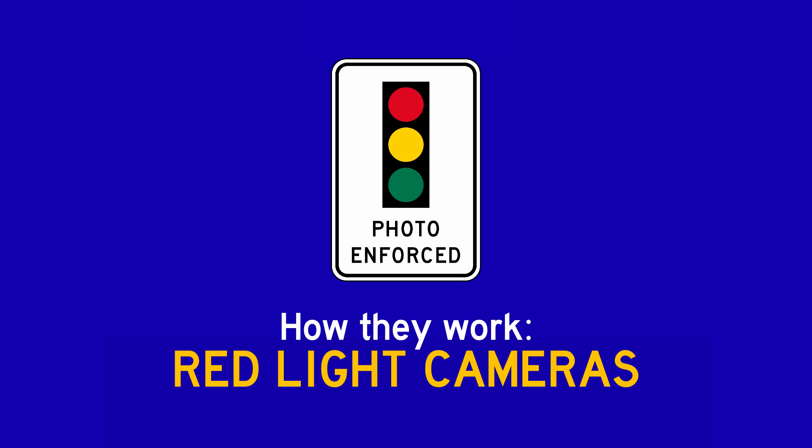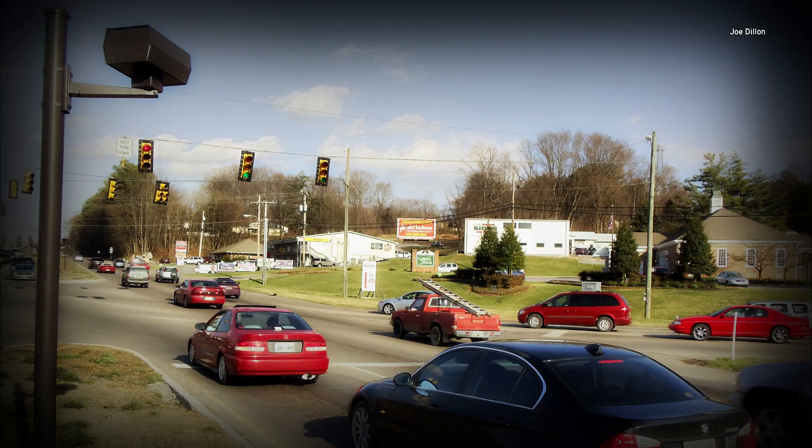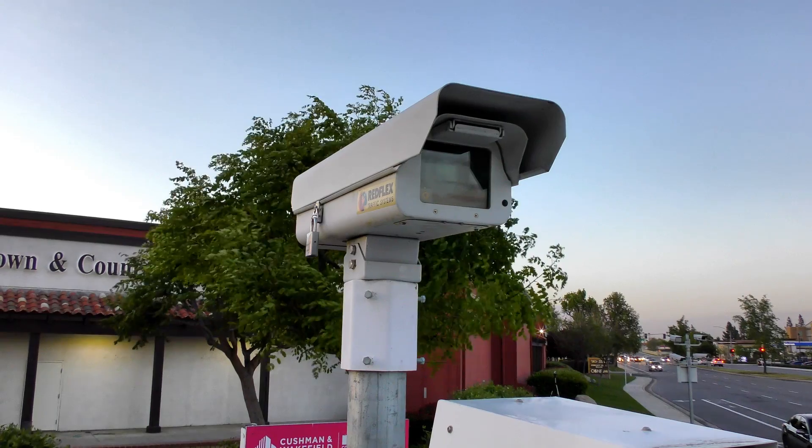I'm Joe Dillon. I worked for seven years with RedFlex traffic systems. Over his career, Joe installed hundreds of red light cameras, from the West Coast to the East Coast — systems all over the country, hoping to reduce crashes and save lives.